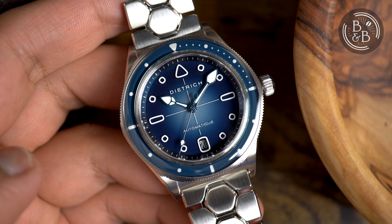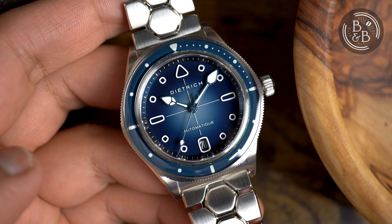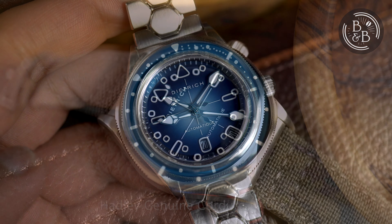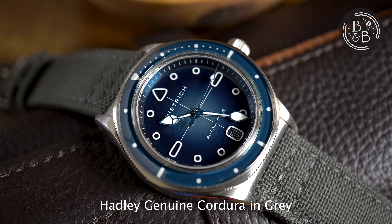This is the first of a series of watches that Dietrich plans to develop that are his own interpretations of more conventional and iconic watch platforms. This is his take on the skin diver, and is called the Dietrich SD1.